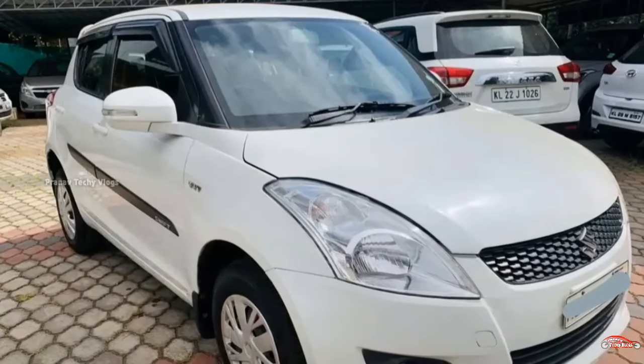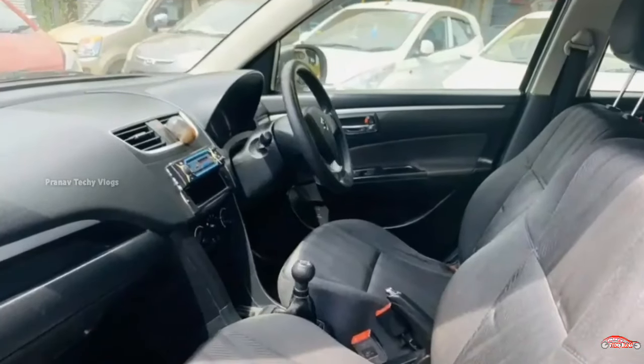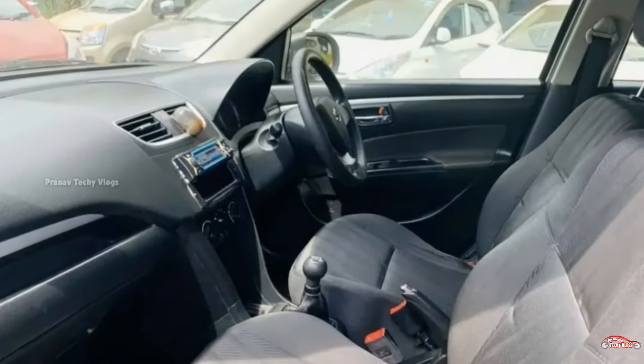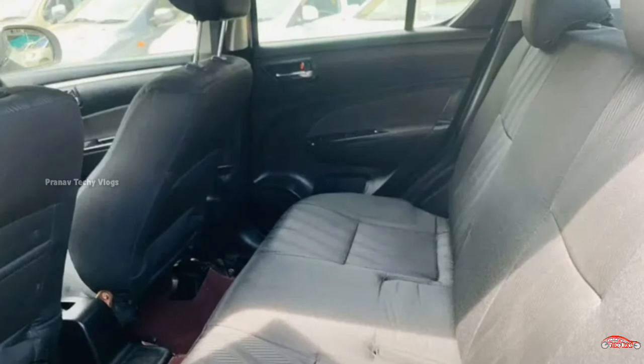This Swift has the VXA option and is available in petrol with 21cc engine. It is a 2nd ownership vehicle with 888km on the odometer and a manual transmission.